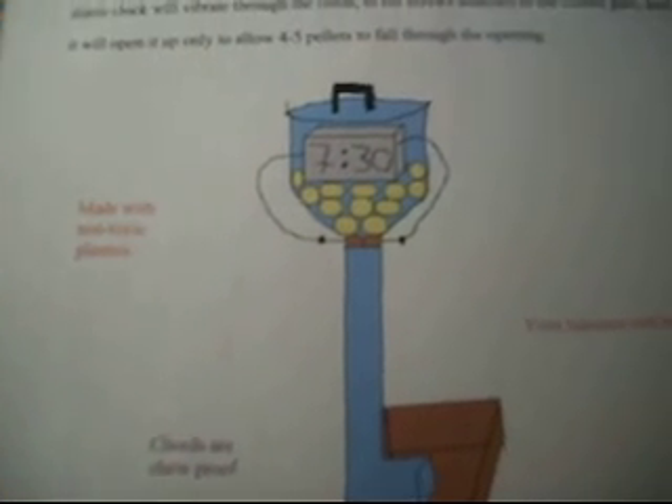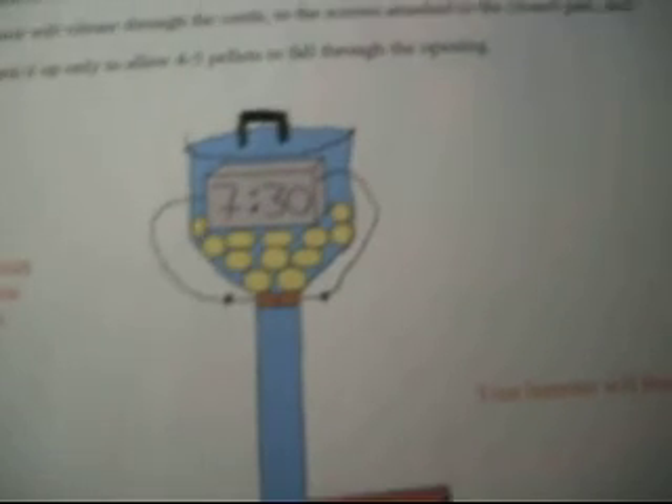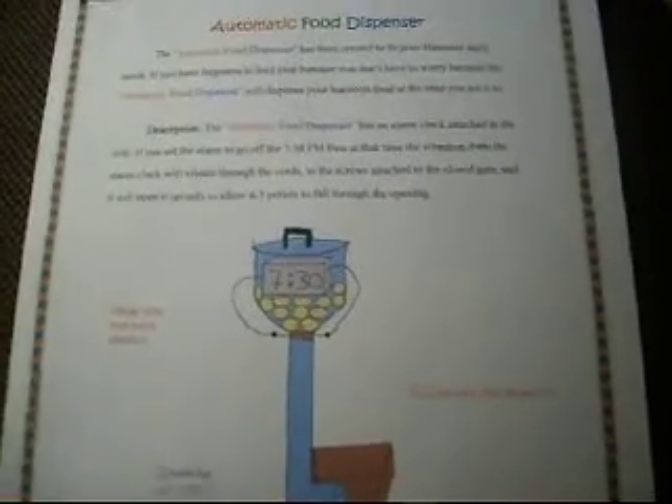The automatic food dispenser has an alarm clock attached to the side. If you set the alarm to go off for 7:30, then at that time the vibration from the alarm clock will vibrate through the cords to the screws attached to the closed gate, and then it will open up to only allow four to five parts to fall through the opening.